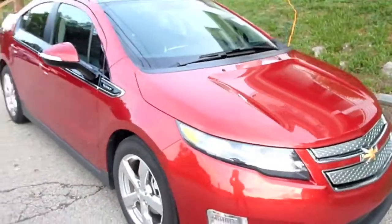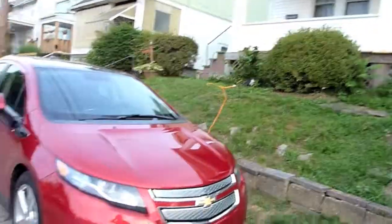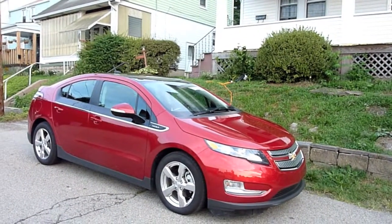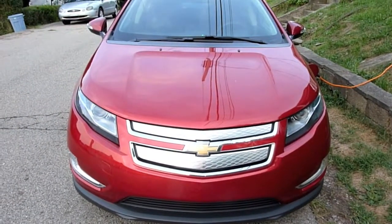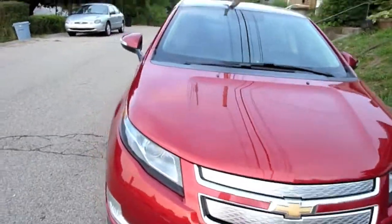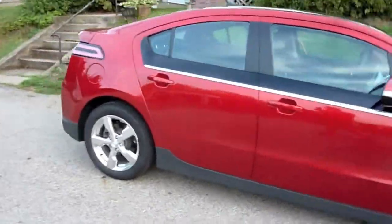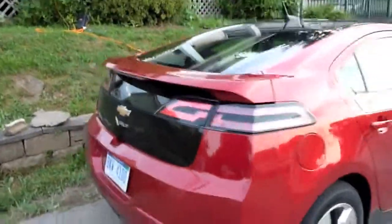I'd like to thank GM for the opportunity to test drive this — basically an extended test drive. I don't think it looks too bad outside. The only thing that would really be stopping it is that it is a version one car, so it's a little on the pricey side — MSRP around $41,000, with a $7,500 credit, so still in the lower thirties. A little pricey, but I understand first-gen technology. Very nice shiny wheels there.